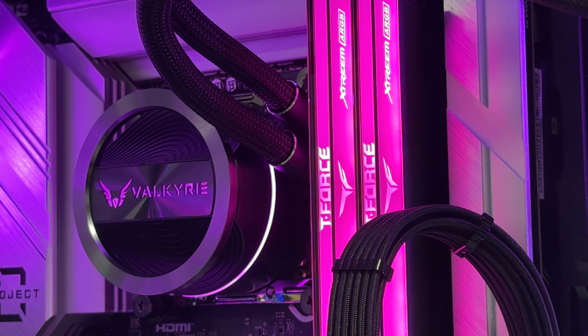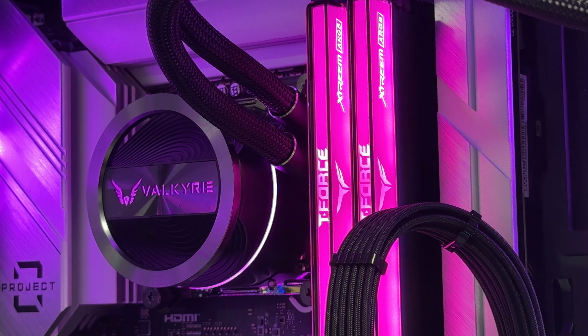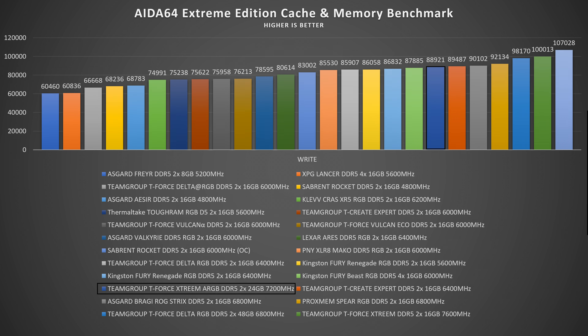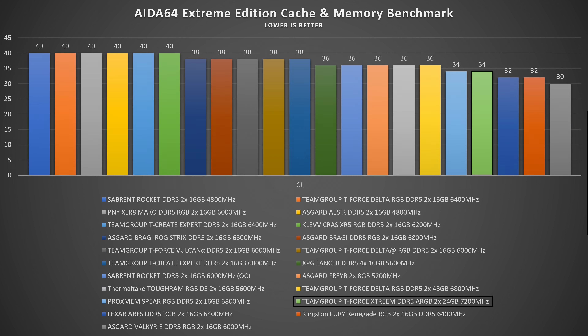I was curious so I tested them on an Intel build — on AMD you can't do XMP like this — and they perform quite nicely. In AIDA64 Extreme Edition: read speeds reach 102,990 MB/s, write speeds 88,921 MB/s, copy 92,727 MB/s, and latency is 73.6 nanoseconds.